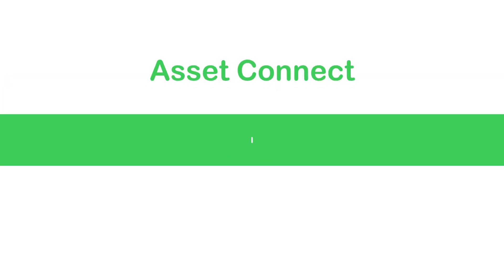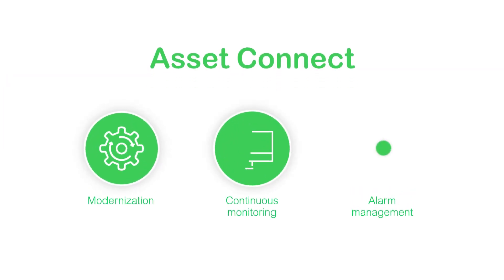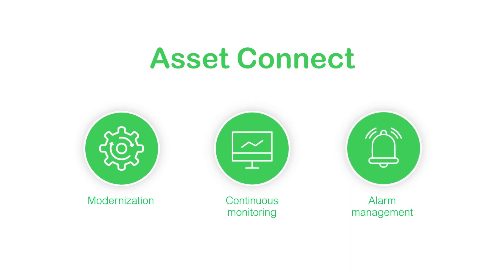Let your equipment tell you when it's at risk. Schneider Electric's solution is based on three pillars. Upgrade your installation with smart sensors, transforming non-communicating equipment into connected assets with our Asset Connect service offer.